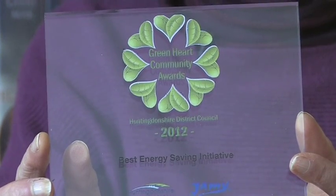Since moving in we've been very satisfied with the comfortable home that we now have. We've also been proud to win a Green Heart Community Award as best energy saving initiative in this district, and we show that off to everybody who comes. We really thank Eco Living for that because Eco Living have been responsible for putting everything together and making a good job of it. We give them 10 out of 10.